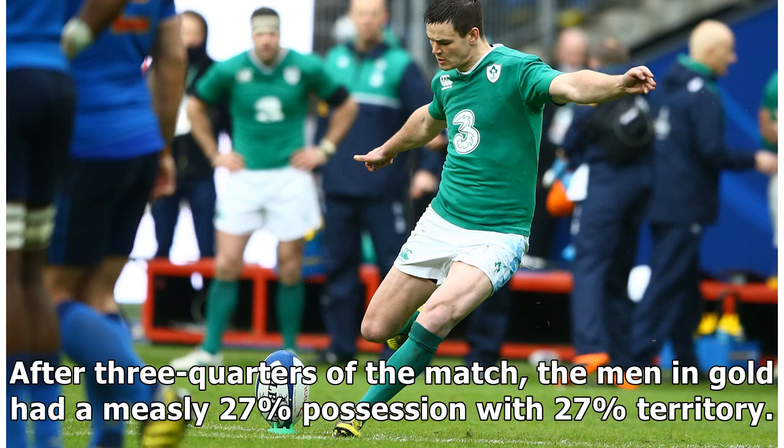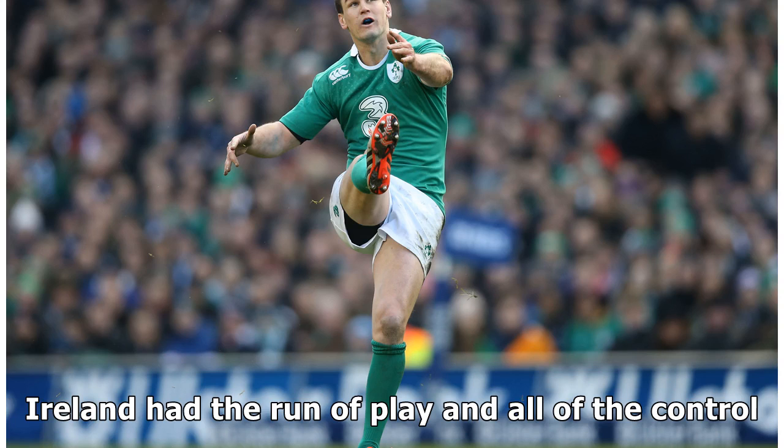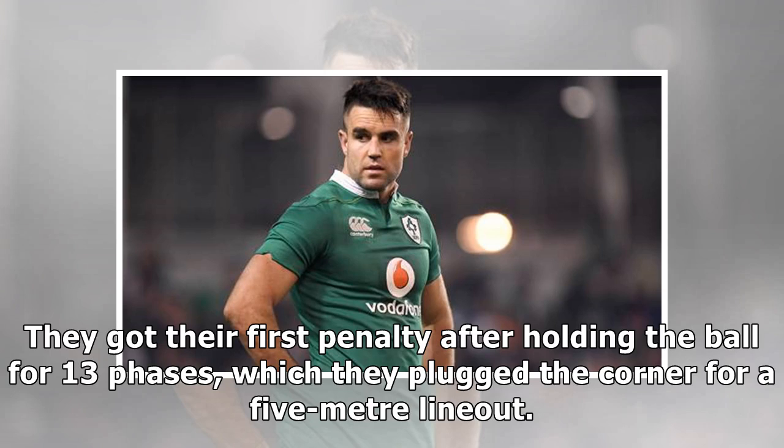This week the system worked to suffocate Australia out of the game. After three quarters of the match, the men in gold had a measly 27% possession with 27% territory. Ireland had the run of play and all of the control — they got the first penalty after holding the ball for 13 phases, which they plugged the corner for a 5-metre line-out.